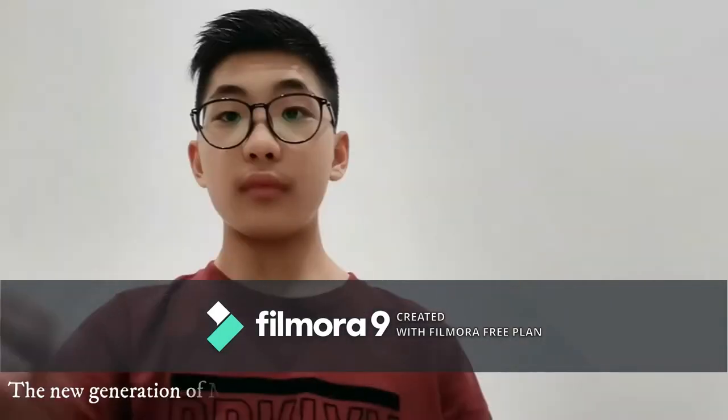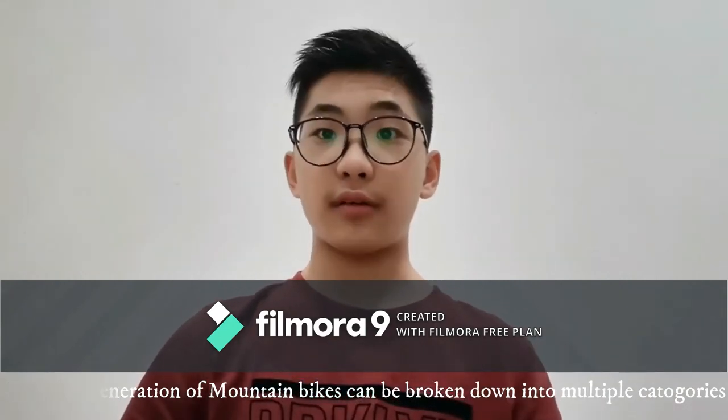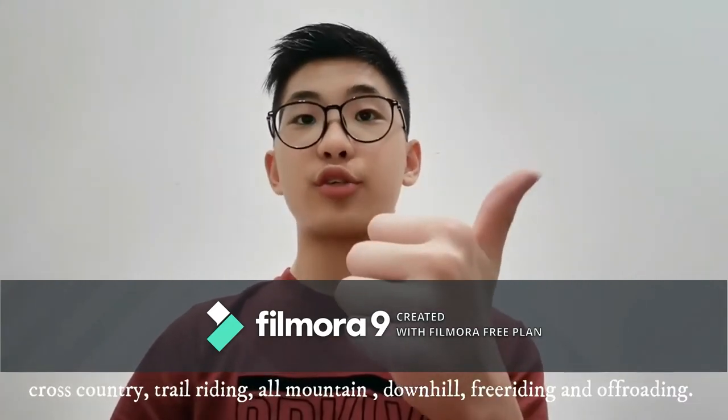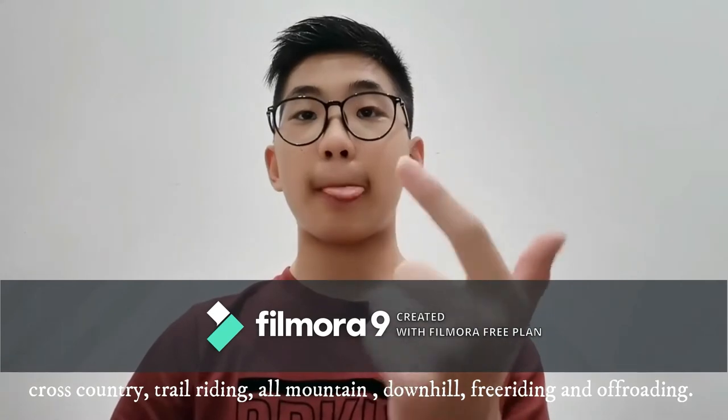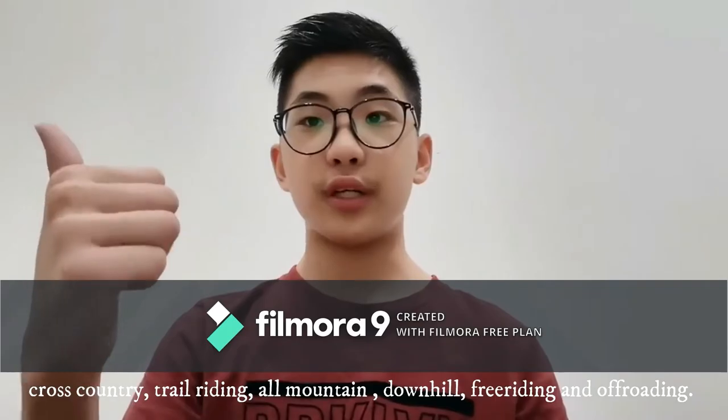The new generation of mountain bikes can be broken down into multiple categories: cross-country, show-riding, all-mountain, downhill, free-riding, and off-roading.